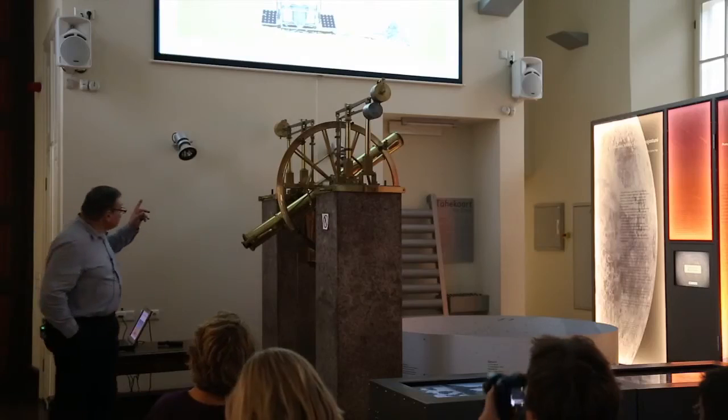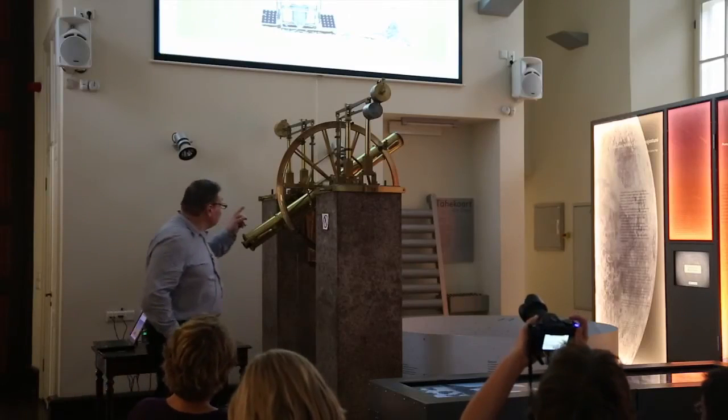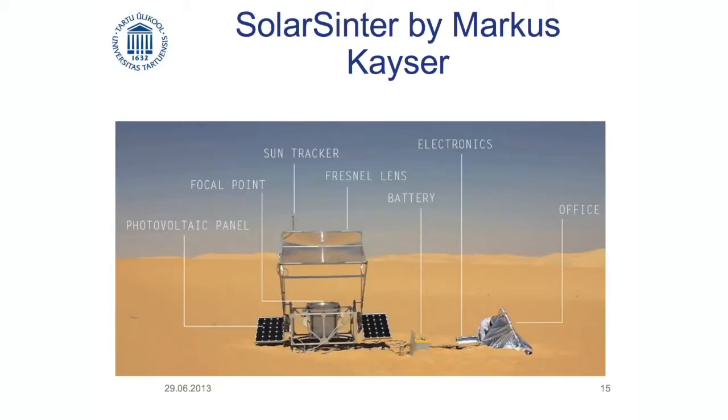This is real — this guy is actually real. That's in the Sahara, in Egypt — an actual machine. Nothing but sand and sun. He's built a small tent office there and it actually works. Using just the energy from the sun, he turns the sand into glass and you can build anything you want, as long as it's from glass. You can have any color as long as it's black.